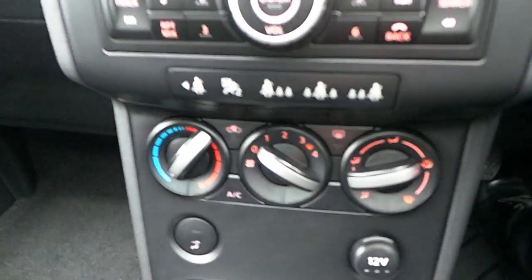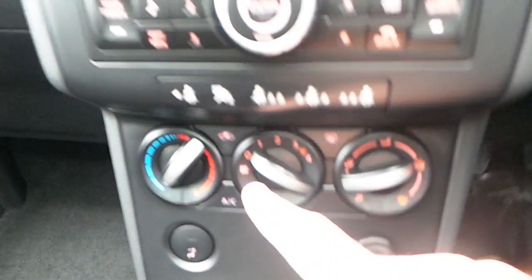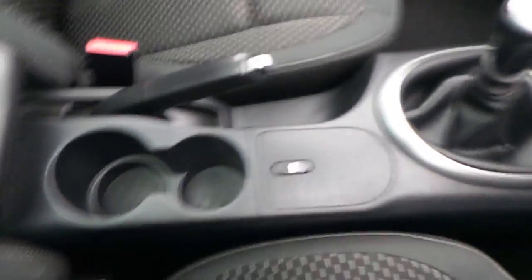The car has 95,000 kilometres and comes fully serviced from ourselves here at Joe Duffy Select. You do have Bluetooth and a CD player, and down below we have air conditioning. There's also a manual handbrake, storage space, a drink holder, and a centre armrest.